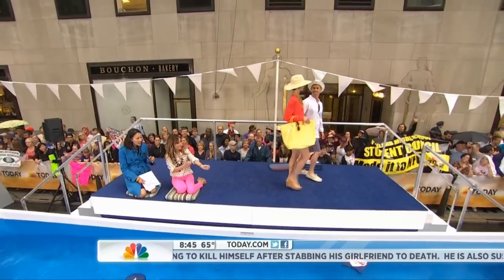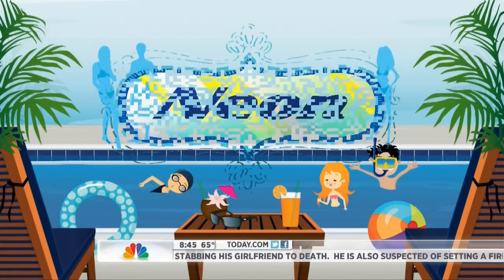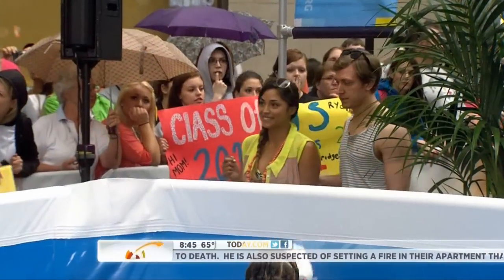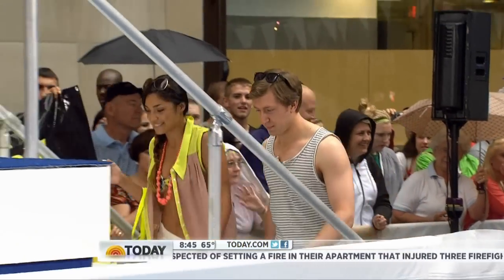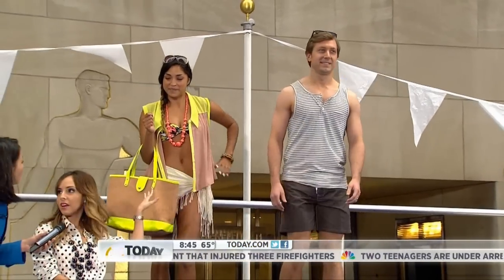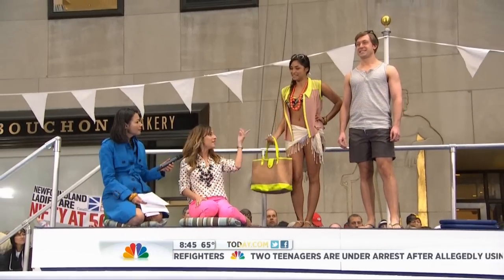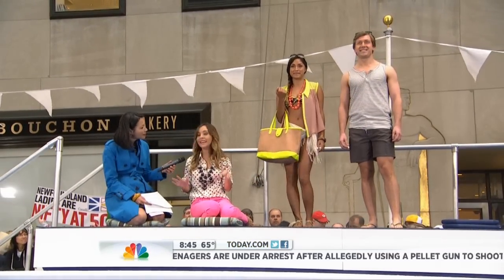Our next trend is neon color — it's pretty much everywhere. Neon can be really hard to wear. Is there an age limit? No, there's not an age limit. It's about mixing it with softer tones and also doing it in very small doses. Our models are Nabila and Nate. Nabila just has a touch of neon on her bikini, which is perfect, and then touches of neon through her accessories. And then on Nate — most men don't want to wear a hot pink swim trunk — so Nate has on a pair of gray swim trunks.